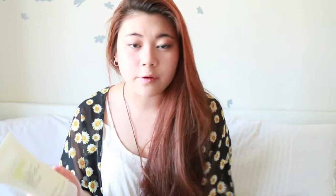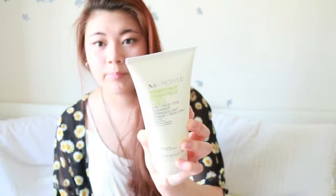Also, I have the Marcel Essentials two-in-one face and eye cleanser, which I really liked. With this cleanser you don't need any water — you just put a little on a cotton round, rub it on your face, and it breaks down your makeup. It's really great for traveling.